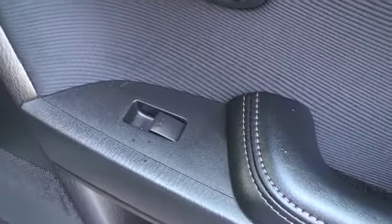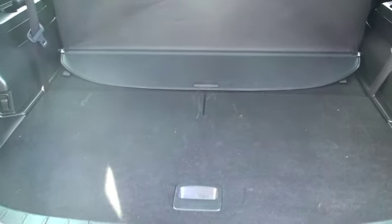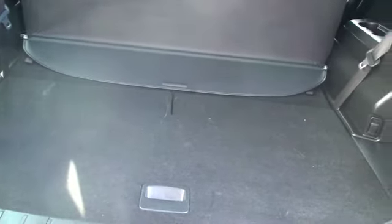Underneath the passenger door you'll have a power window. In the back with that third row folded down you have a ton of space — probably about three and a half to four feet deep by about four feet wide. This canopy right here can be pulled out to cover everything, so passersby cannot see what's in the back of your vehicle.